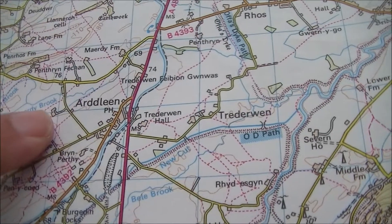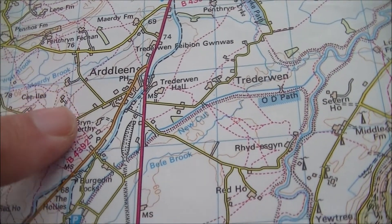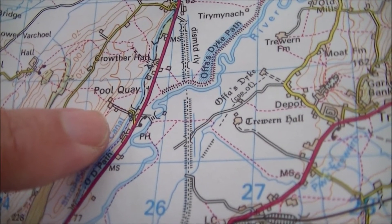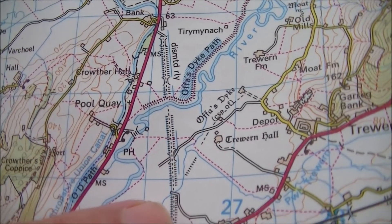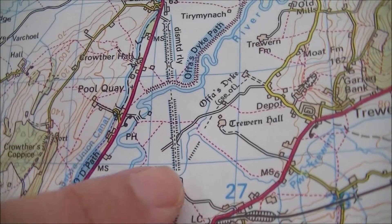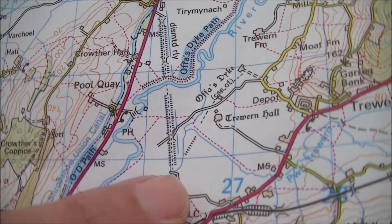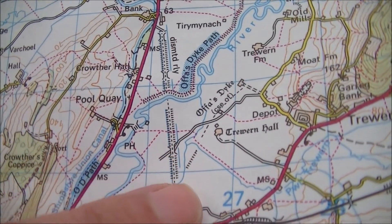Let's refer back to the map because we're at Ardleen here and I want to find Pool Quay Station. Unfortunately Pool Quay Station isn't actually in Pool Quay. Here's Pool Quay south of Ardleen and you can see that the dismantled railway runs the other side of the river over land I can't get to. The station would have been here a few hundred yards away from Pool Quay itself, and this is going to be very difficult to get to because it's on private land.